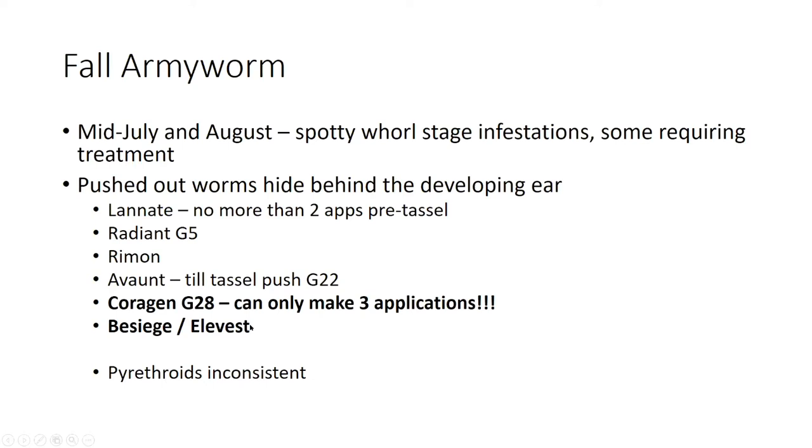Especially later in the summer, I do not recommend using a diamide against whorl stage infestations. The reason is that chlorantraniliprole — either in Corrigin, Besiege, or Elevest — on its label we can only make three applications before we run up against its maximum active ingredient use per field per season. So I want to keep that active ingredient around for silk stage protection.